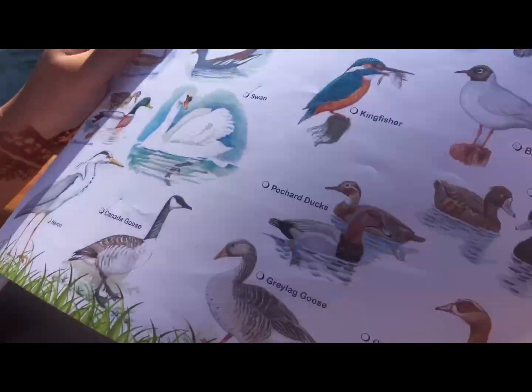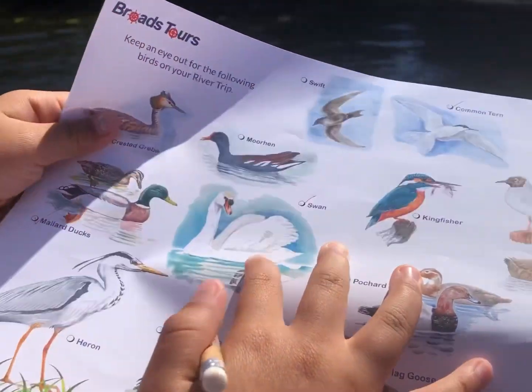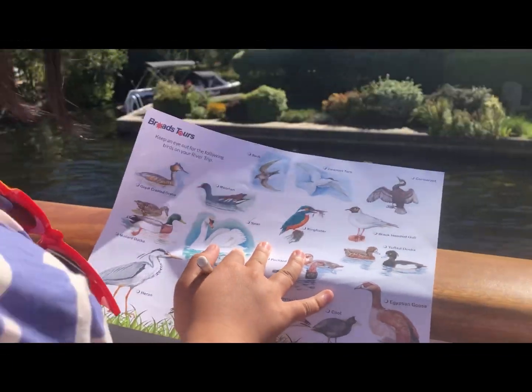Which birds did you see so far up there? Guinness building? Great place. Crazed pool. Common tern. My light ducks. Black-headed gull.